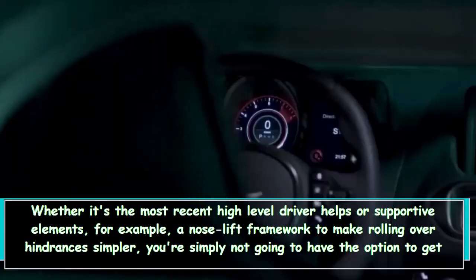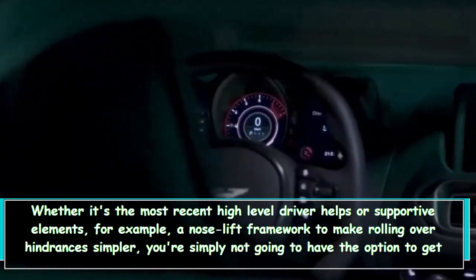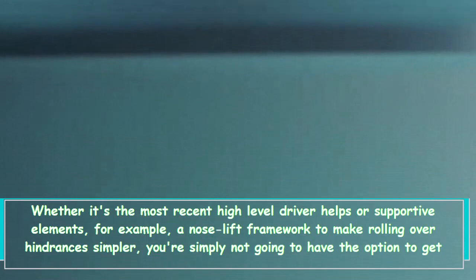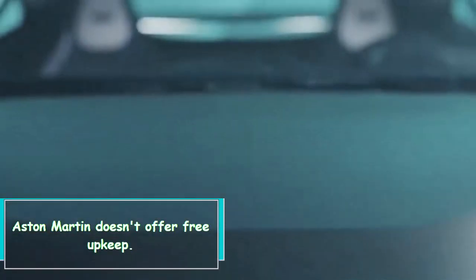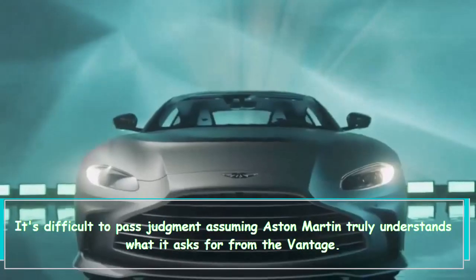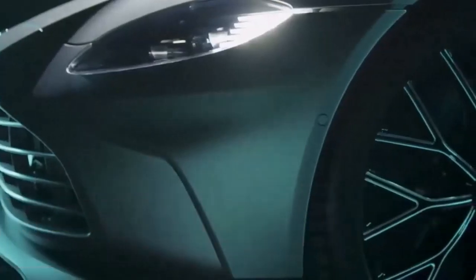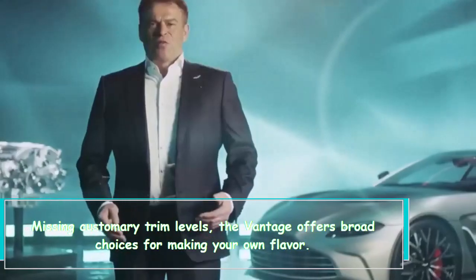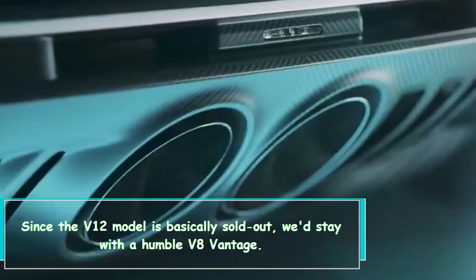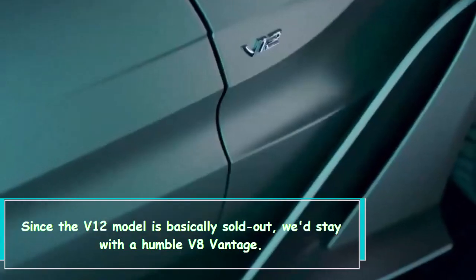Whether it's the latest advanced driver assists or helpful features like a nose-lift system to make clearing obstacles easier, you simply won't be able to get them on the Vantage. Aston Martin doesn't offer complimentary maintenance either, and it's hard to determine what Aston Martin truly wants the Vantage to be. Since the V12 model is essentially sold out, we'd recommend sticking with the standard V8 Vantage.